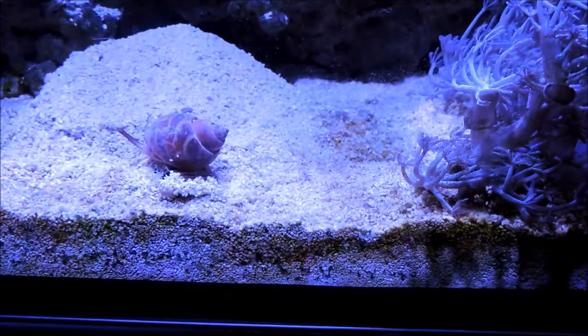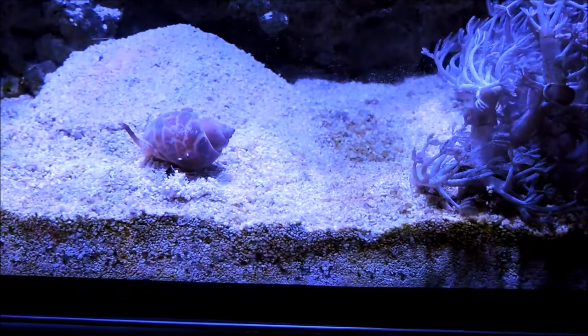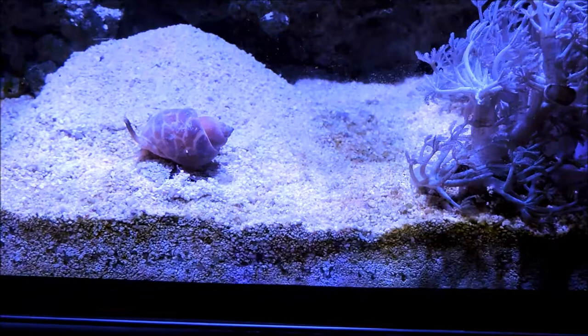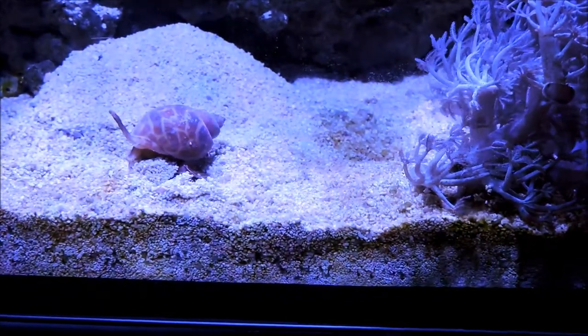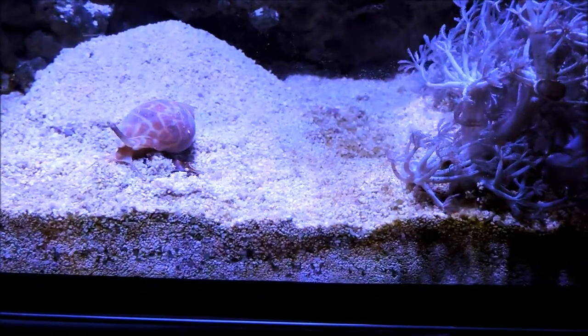Hi there, everybody. I figured I'd go ahead and continue my spotlight series and talk about a member of my cleanup crew. This is a very attractive snail, a gastropod, in my 50-gallon-cube reef aquarium that typically is mistaken often for an Asarius snail.